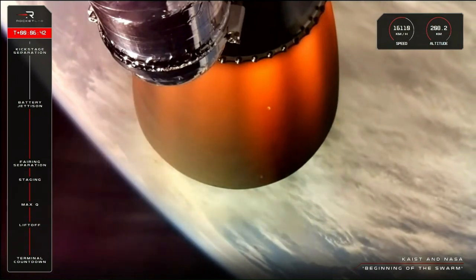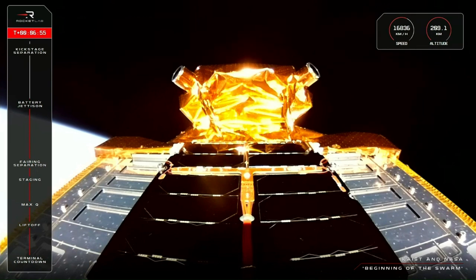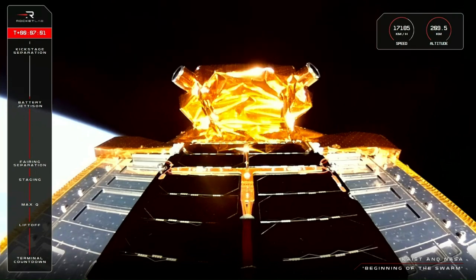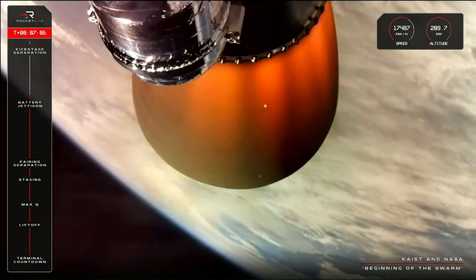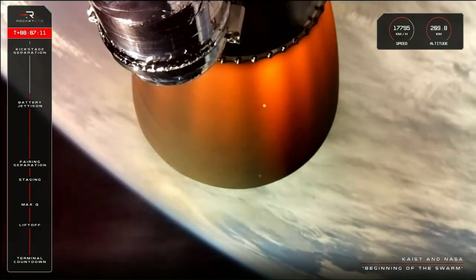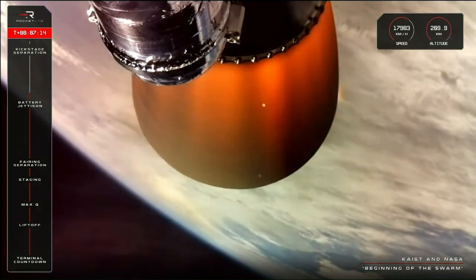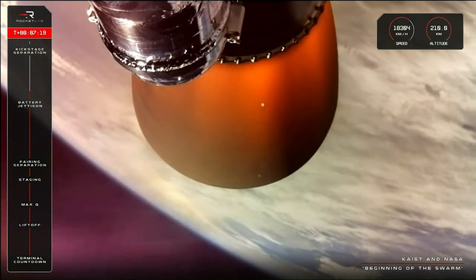Propulsion remains nominal and the mission is continuing to that first payload deployment with KAIST and NEONSAT-1. Once NEONSAT-1 is deployed, that is only the first of two satellites to be released on this mission. Electron is also carrying NASA's Advanced Composite Solar Sail System satellite, to be deployed at twice the altitude — from 520 to 1,000 kilometers. To do that, we'll first need to repeat the stage separation process, this time separating Electron's third stage, or kick stage, from the second stage. That second engine cut-off milestone, called SECO, is expected at around 9 minutes into the mission.